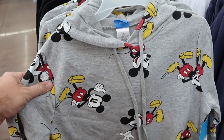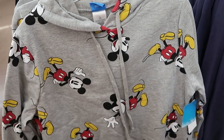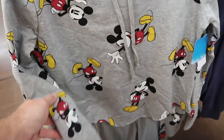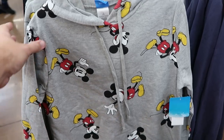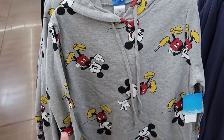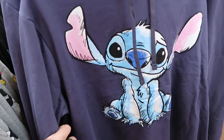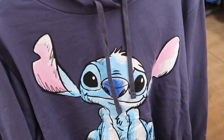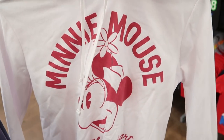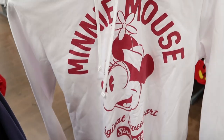Now that the weather is getting a little bit cooler, they have so many brand new hoodies. Mickey is right side up, right side down — he's waving and giving you the thumbs up. $23.97 for the hoodies. Right over here is a very cool one where Stitch looks etched onto the hoodie with unfinished-looking bottoms. And this is a Minnie Mouse version that says 'Original Sweetheart since 1928.'